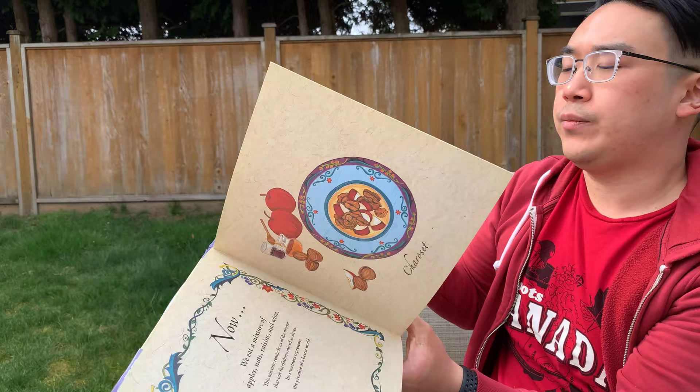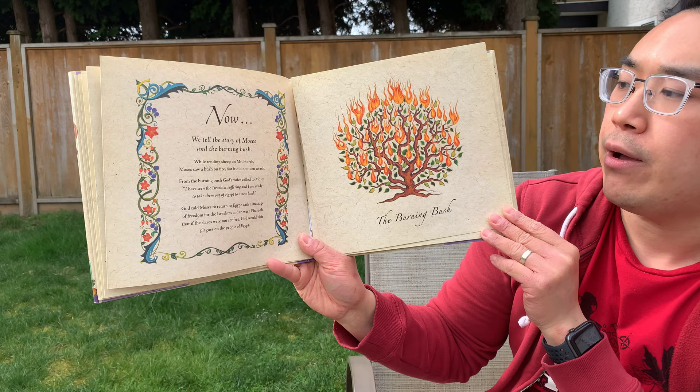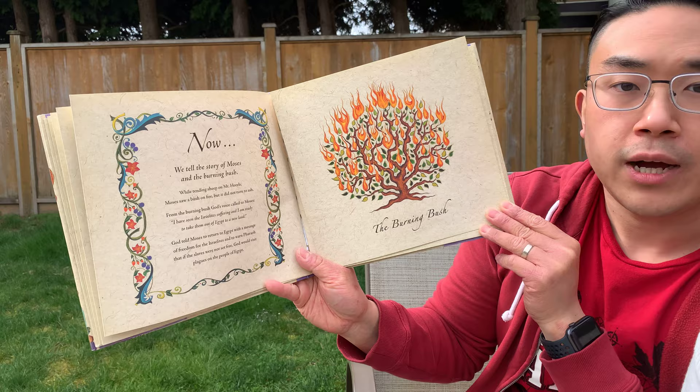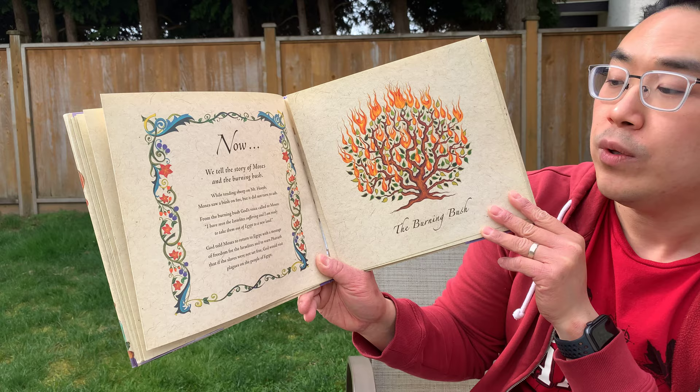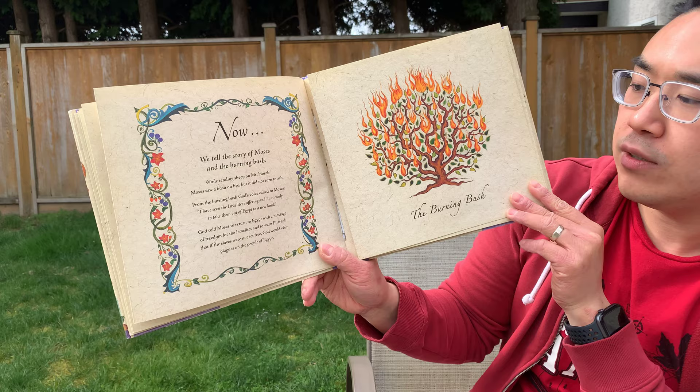Now we tell the story of Moses and the burning bush. While tending sheep on Mount Horeb, Moses saw a bush on fire, but it did not turn to ash. From the burning bush, God's voice called to Moses. God said: I have seen the Israelites suffering, and I am ready to take them out of Egypt to a new land. God told Moses to return to Egypt with a message of freedom for the Israelites and to warn Pharaoh that if the slaves were not set free, God would visit plagues on the people of Egypt.